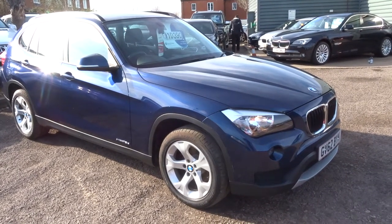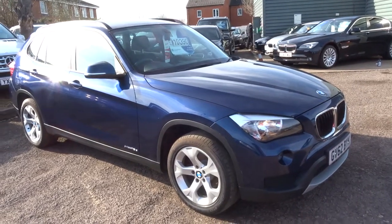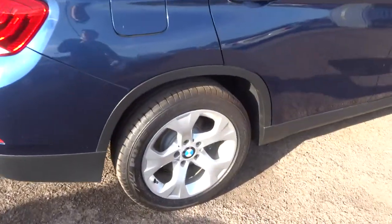Welcome to Country Car, my name is Tom. Here we have a beautiful BMW X1 — this is an X Drive, therefore it is a four-wheel drive. I'll give you a walk around the car and show a few of the features.